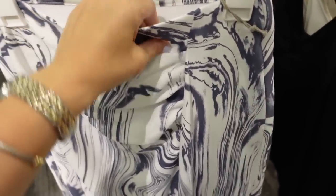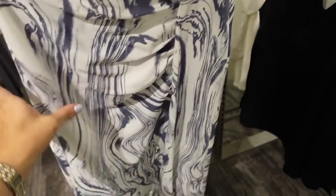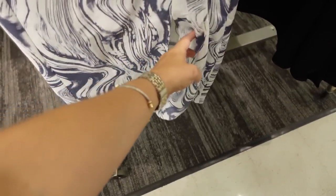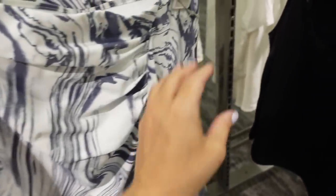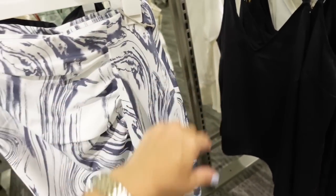New skirt from A New Day. This one has an elastic waistband, a wrap style with gathering, a little slit through the leg, and the same look through the back. Comes in a white and gray marble print and solid black. These are going to be $25.